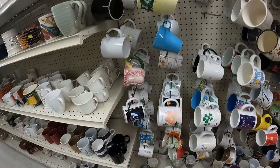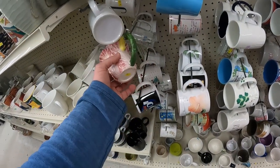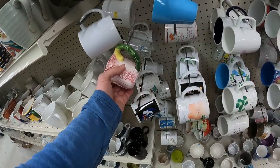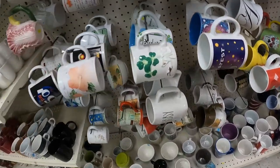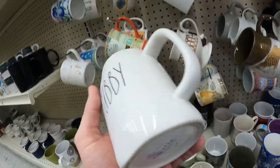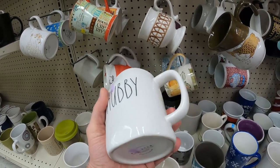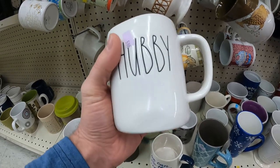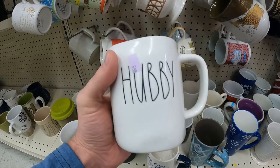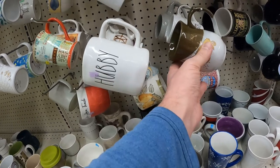Over to mugs — I've had good luck with Rae Dunn mugs in earlier thrift videos. This one was cool, but no brand, so no buy. This Rae Dunn mug says 'Hubby' and came in a two-pack — one says 'Wifey' — but I couldn't find its companion. If I had both I could get about $30 for them, but individually it goes for about $15, and at a $6 buy cost, that's just not worth it.